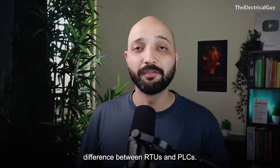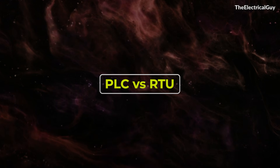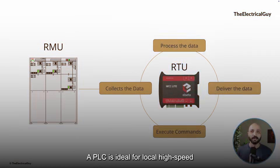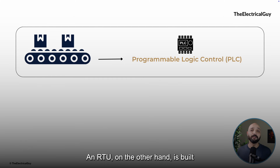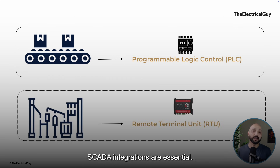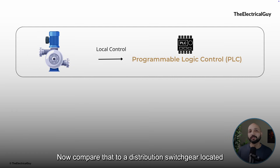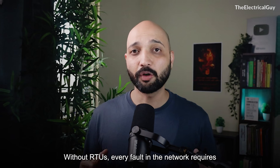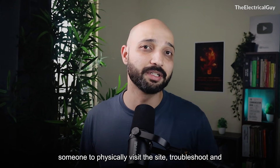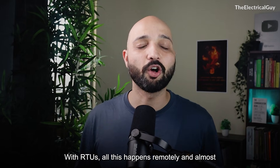A common area of confusion is the difference between RTUs and PLCs. While both are used for control, they have different roles. A PLC is ideal for local high-speed automation, like controlling a conveyor belt in a factory. An RTU, on the other hand, is built for remote applications where real-time monitoring and SCADA integration are essential. Think about a local water pump controlled by a PLC, versus a distribution switchgear located 100 km away — that remote switch needs an RTU so the control room can monitor its status, send commands, and log events in real-time. Without RTUs, every fault requires a physical site visit; with RTUs, it all happens remotely and almost instantly.